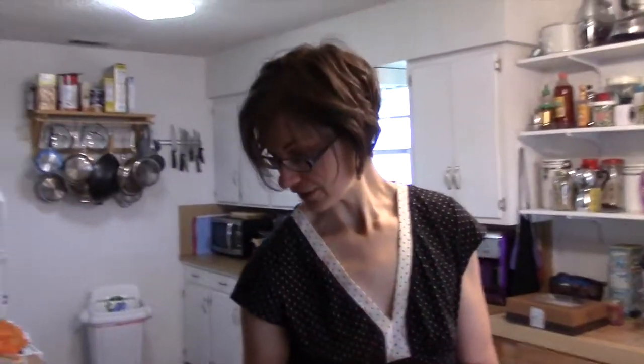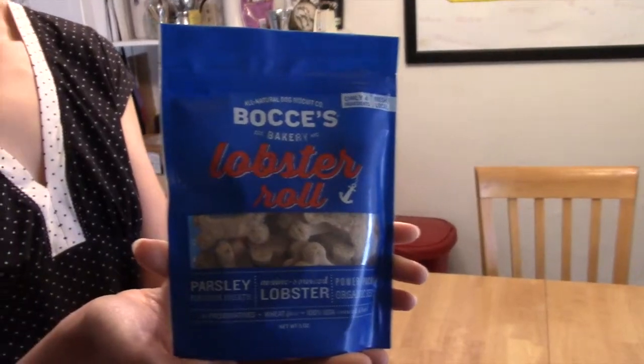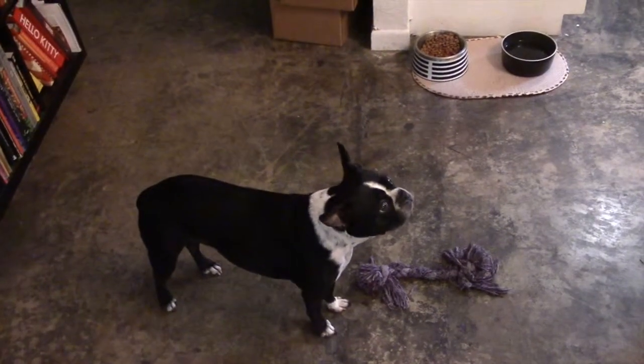Baby Bean, you've got lobster rolls! Lobster rolls. She's not moving — I'm right here, Mama. I'm right here when you need me. We've also got chicken breast and turkey treats.